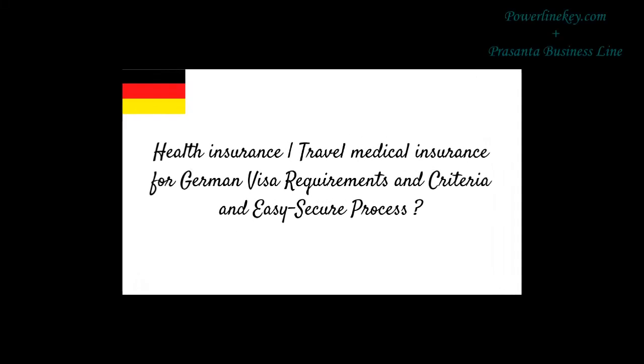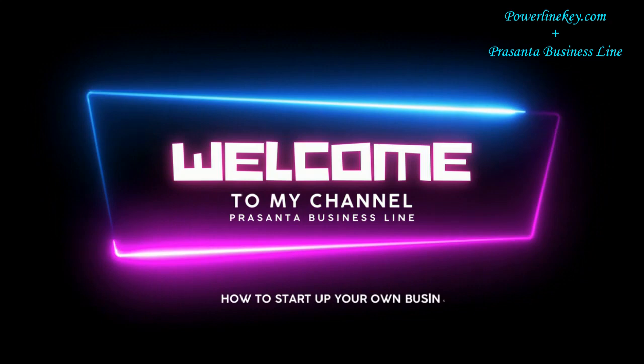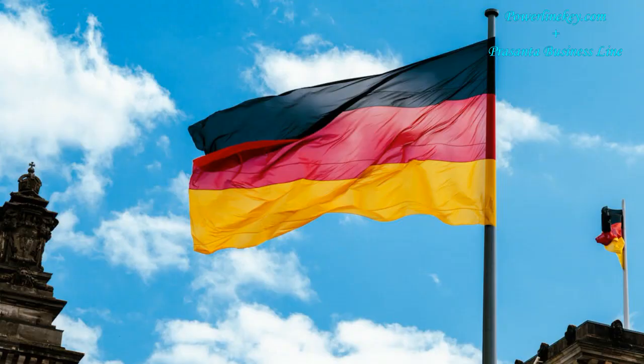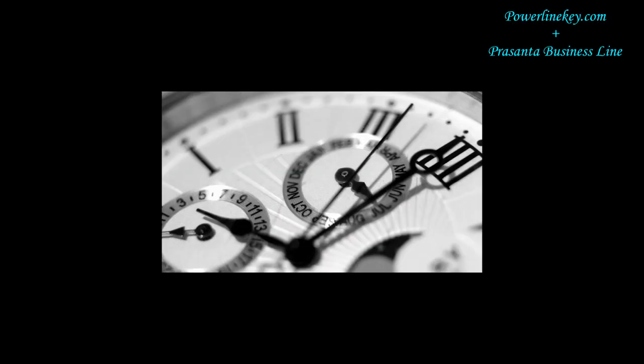Health Insurance — Travel Medical Insurance for German Visa Requirements, Criteria and Easy Secure Process. A warm welcome to Prasanta Business Line. If you are looking for standard health insurance or travel medical insurance in Germany, then this video may guide you to catch the right health insurance, securing your German visa application requirement.